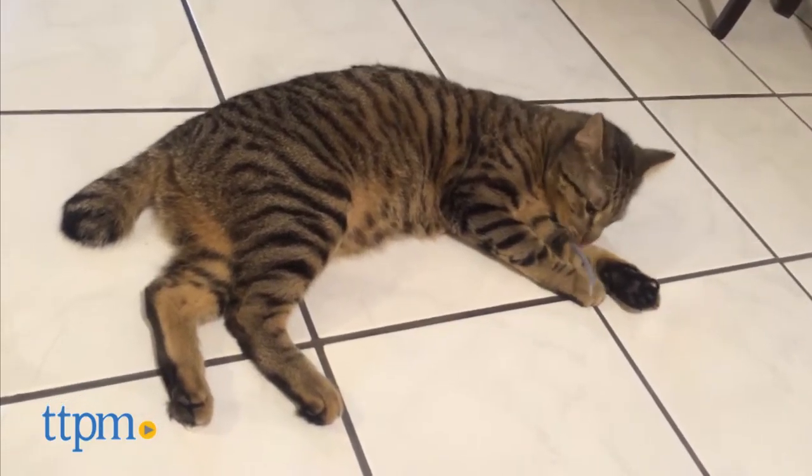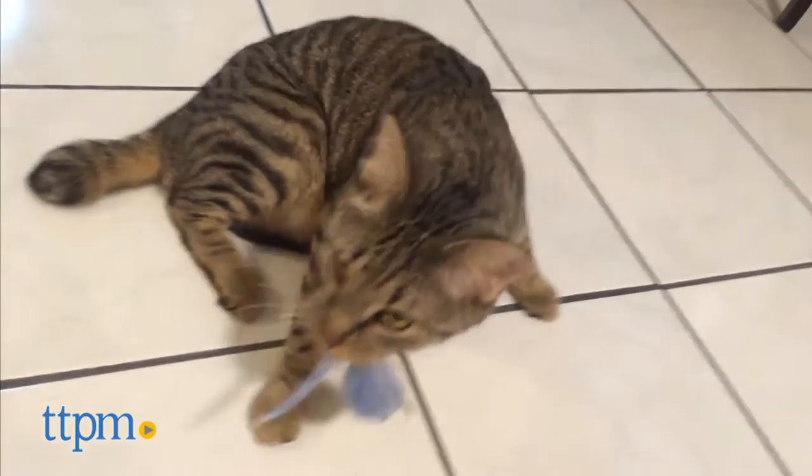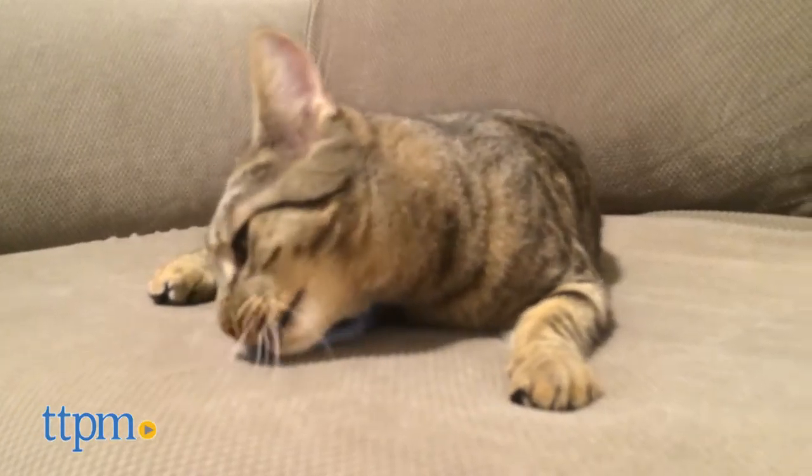This toy is handmade by rural Mongolian women supporting their impoverished families and protecting the snow leopards of Mongolia.